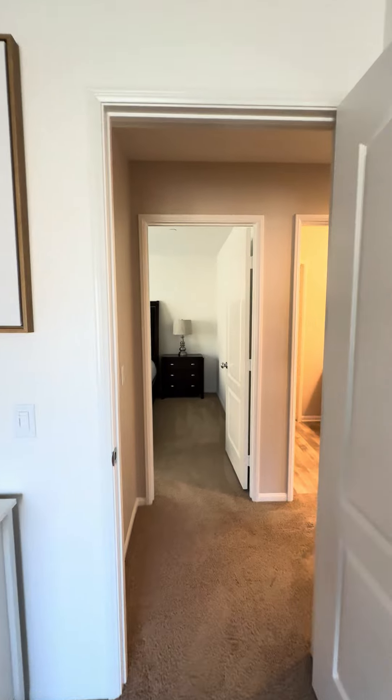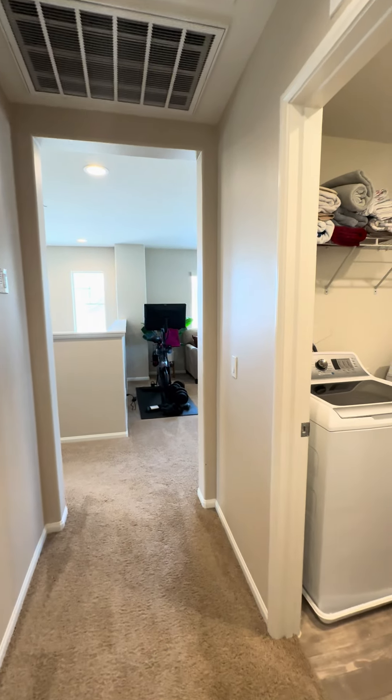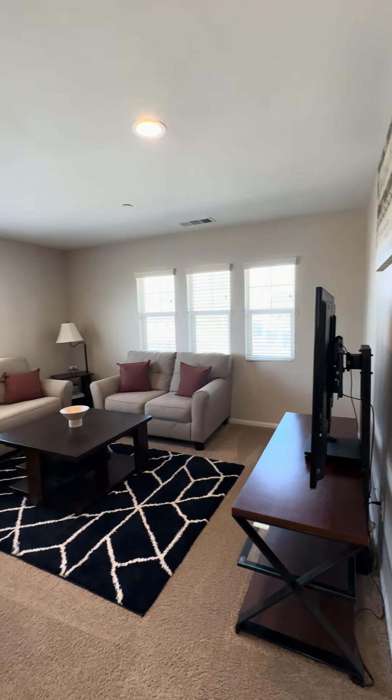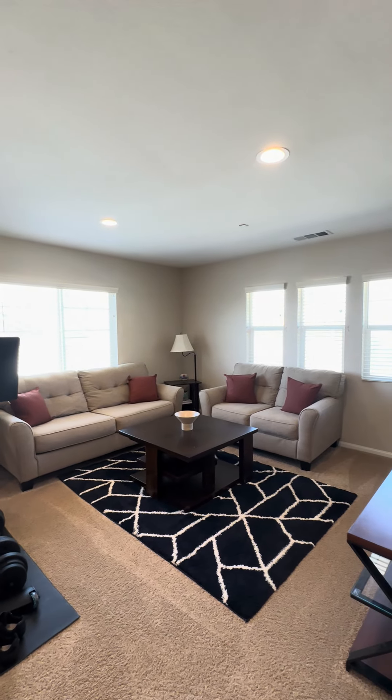That concludes my tour of this beautiful property. Please feel free to apply ahead of time — otherwise I will get you set up with a showing as soon as possible. Thank you so much and have a wonderful rest of your day. Bye-bye!